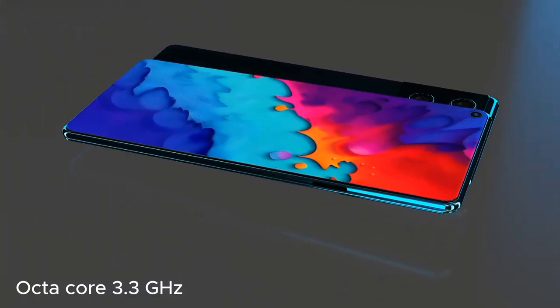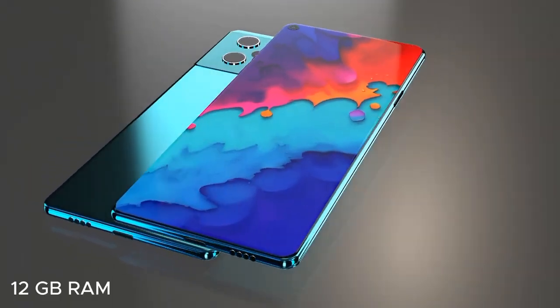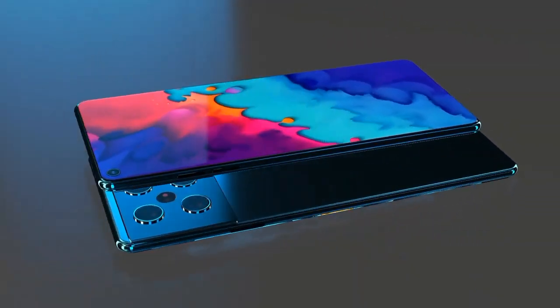Xiaomi's MyUI is based on the latest Android version, offering a range of customization options and exclusive features. The 128GB model is paired with ample RAM, likely 8GB or 12GB, for seamless performance.